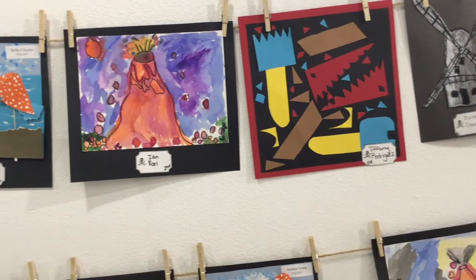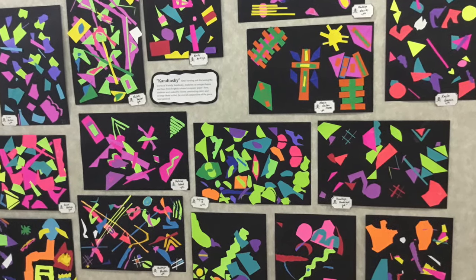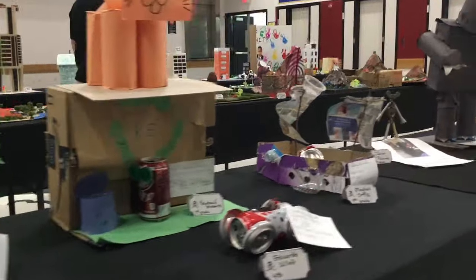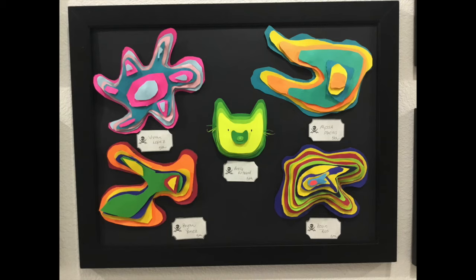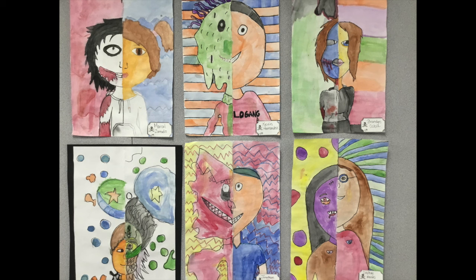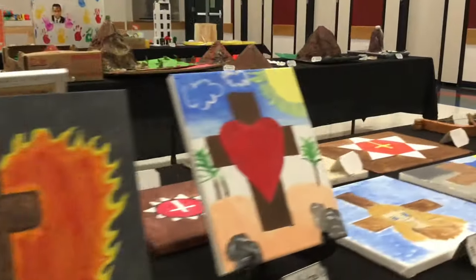Parent volunteers and West Palms staff worked for weeks beforehand collecting, mounting, and displaying art for many of the school's 750 students. Art festival coordinator and 4th grade teacher Maria Cajitani oversees the annual art festival.